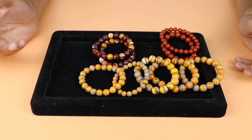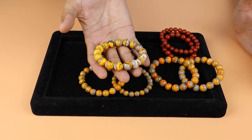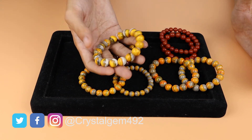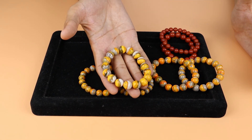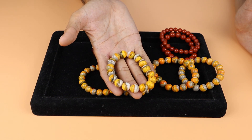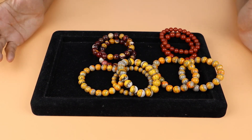If you want to energize or recharge your Jasper bracelet or any other stone, keep it overnight next to a clear quartz tower, specimen, or sphere. Clear quartz is the master healer and it gives energy to other stones as well.